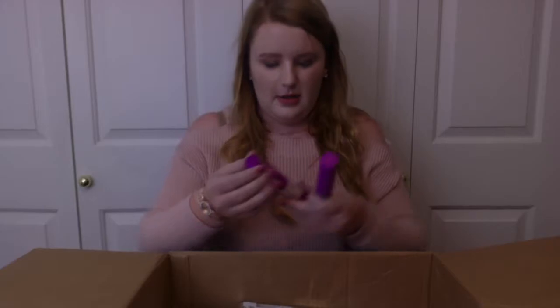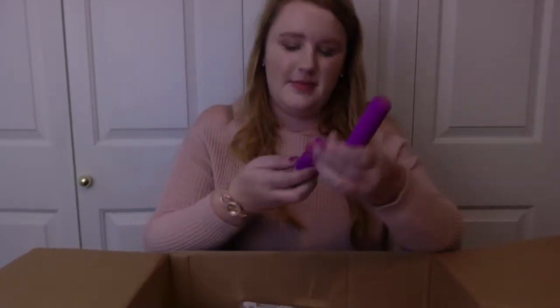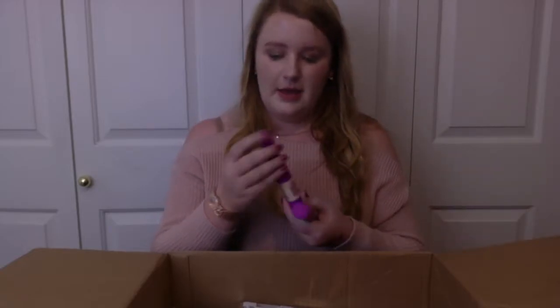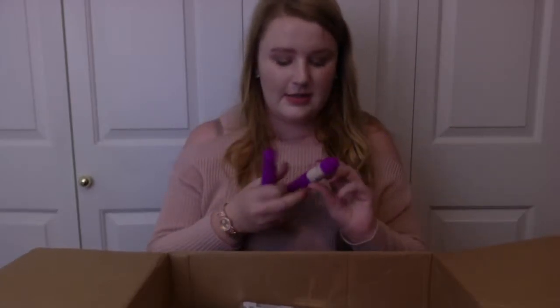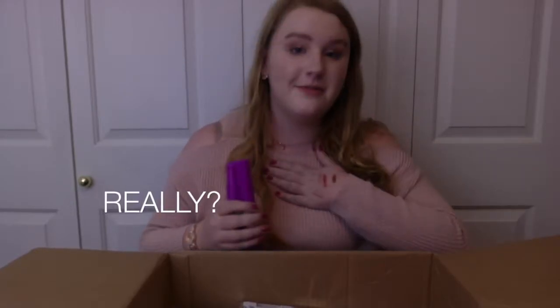Next up, we actually have two of these — this is the Tarte Cosmetics Tarte Guard 30. The lid is missing off this one, but it's okay. This is a mineral powder with SPF in it. I've actually been really wanting to try these, and I'm really excited that Chloe included this because I've been wanting to try it for so long. And we have two of them, and I am very fair, so I really appreciate that. Thank you, Chloe.